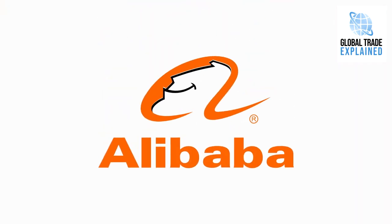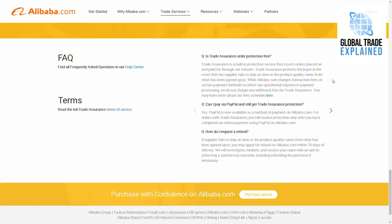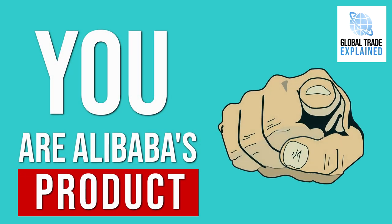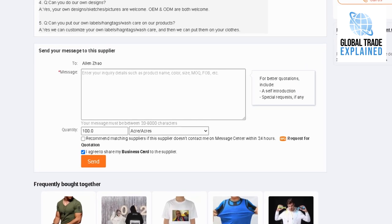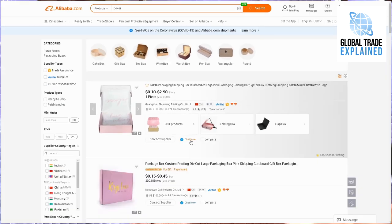If you're buying smaller quantities of products from Alibaba, make sure you pay through Alibaba's Trade Assurance. In case of any delays or conformity issues, Alibaba will mediate between you and the supplier and may even give you a refund. For more significant quantities, we still recommend sending a third party to inspect your goods before paying, as filing a complaint with Alibaba can be a lengthy and complicated process, and you're not guaranteed 100% to get your money back. Remember, you are not Alibaba's customer — the seller is — so there's more incentive for them to be on the seller's side than yours. To be covered by Trade Assurance, you need to make sure you've communicated all the details of the order with the supplier through Alibaba's platform, either through messages on Alibaba or their Trade Manager app. Otherwise, you are not covered by Alibaba.